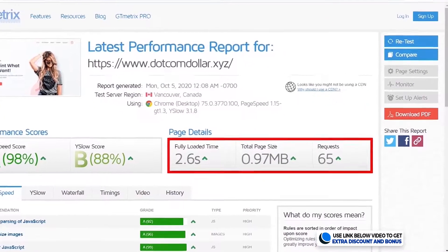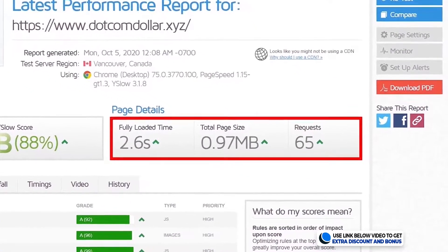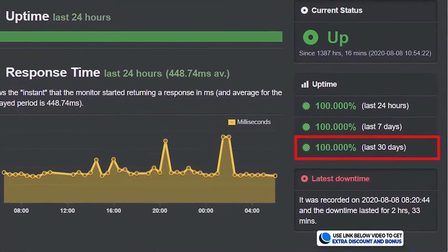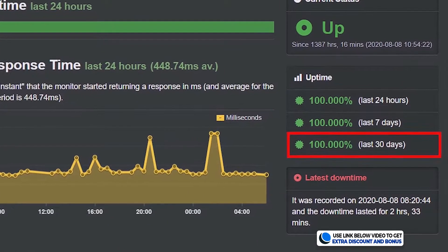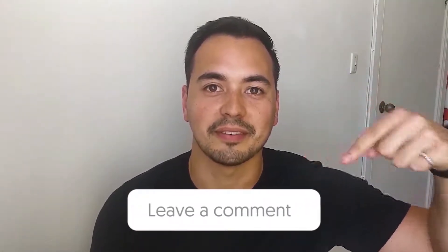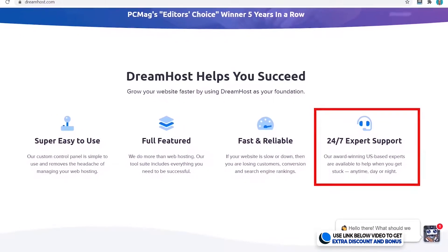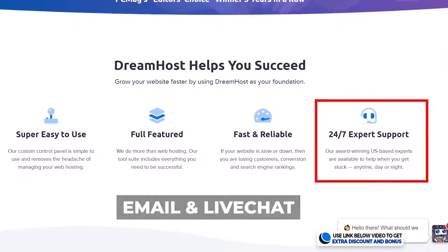Overall I would rate DreamHost's speed and uptime performance an 8 out of 10. I took two marks away for their speed as it was a fair bit slower than the fastest hosting providers, but their uptime reliability is second to none — well done to DreamHost on that. Here's a quick question: do you think DreamHost's page load speed of 1.9 seconds is faster or slower than what you expected? Let me know in the comments below.